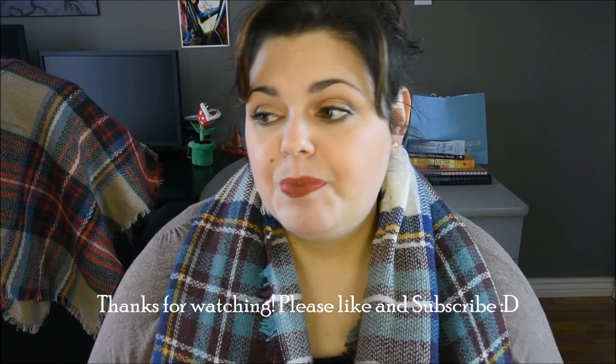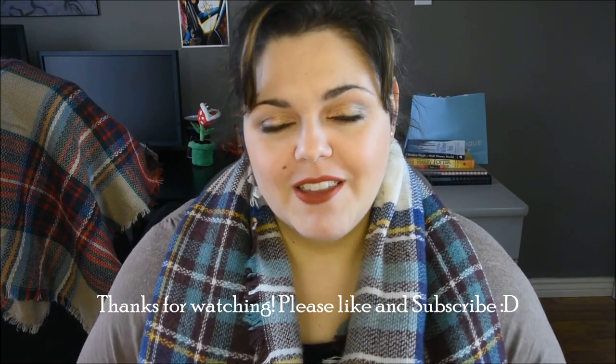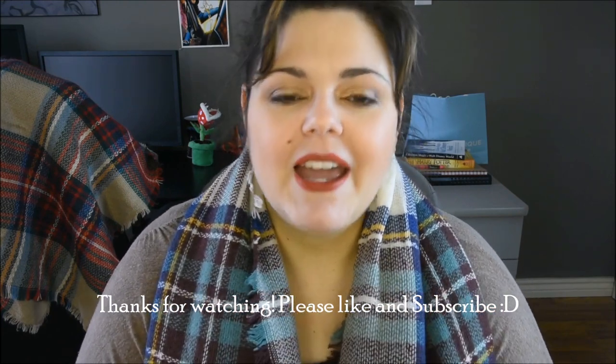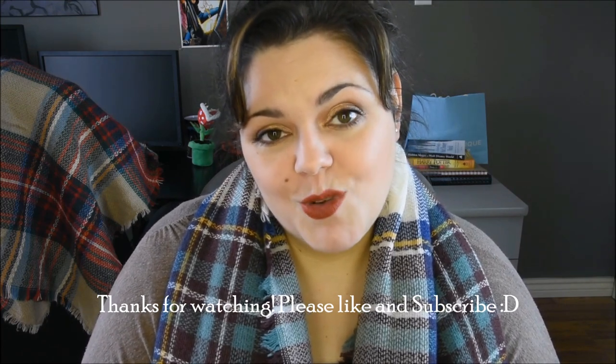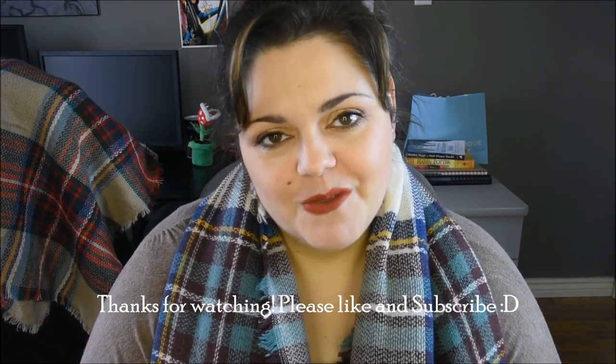That's it, guys! Sorry if it was so long, but I did go through quite a few products and wanted to share them with you. Let me know down below if there's anything you'd like a more extensive review on. If you liked this video, please thumbs it up and subscribe — I'd love to have you back for more videos. Talk to you later, bye!